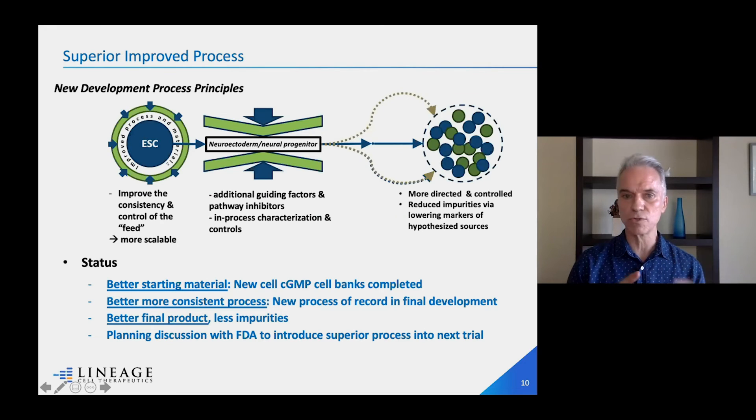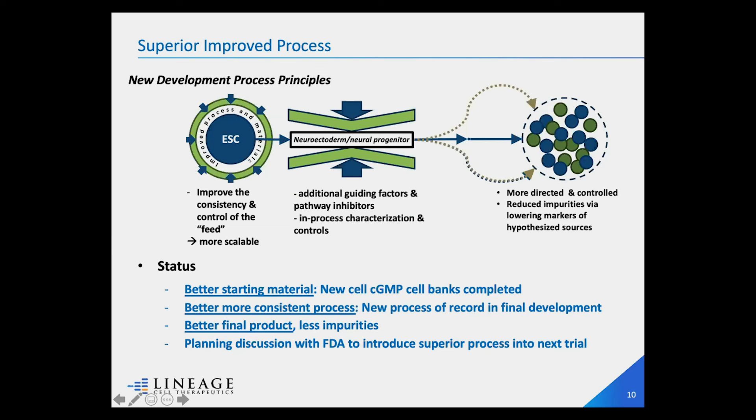We did three things to improve the process. Starting with the pluripotent stem cells, we generated new cell banks that are much more potent, much healthier, and can grow and replenish themselves much better. Second, we developed a much better-controlled differentiation process — from pluripotent to specialized oligodendrocytes — with better growth factors and in-process controls, making it very easy to track how efficiently cells are transitioning. At the end, we have a much purer product that is more reproducible and can be scaled to commercial scale.